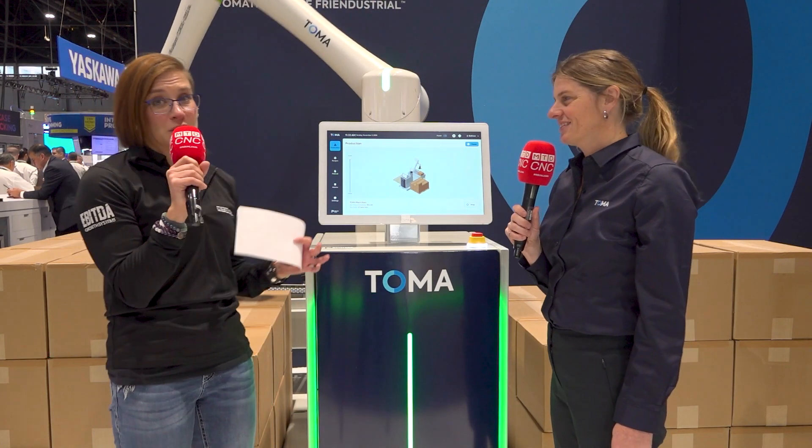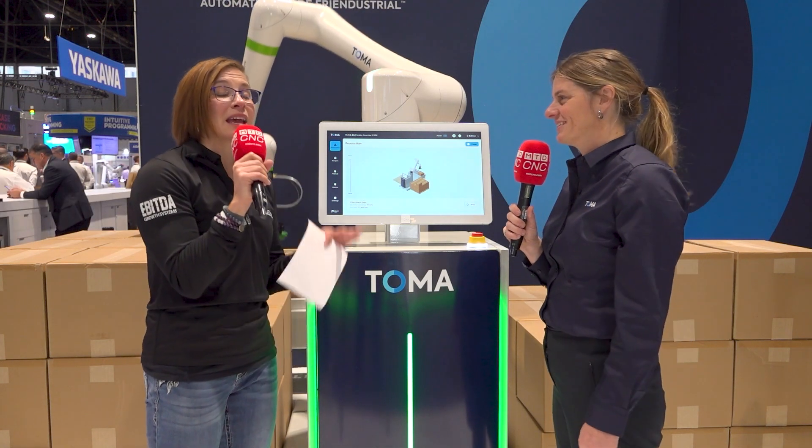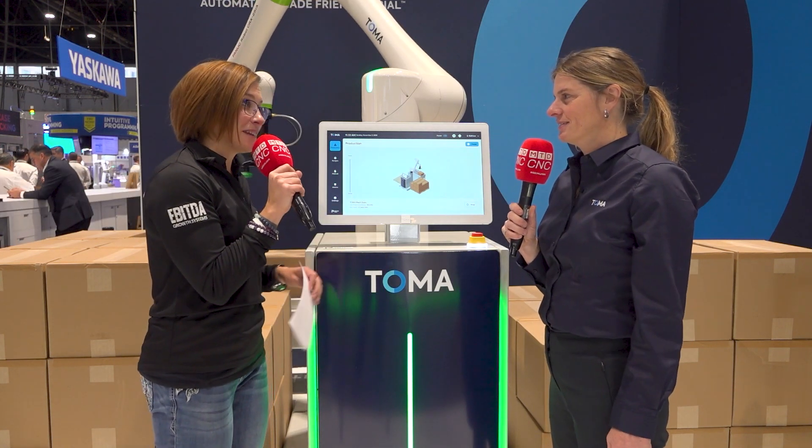Hey everybody, welcome back. I'm Megan Zimba from MTD CNC and we're here at PAC Expo in Chicago, Illinois. We just got done talking to Antoine and he did a sweet demo for us with this Toma palletizer. Now we have Valerie with us and she's going to get into the nitty-gritty of all of the technology.